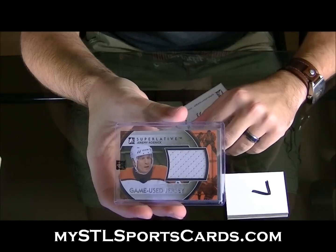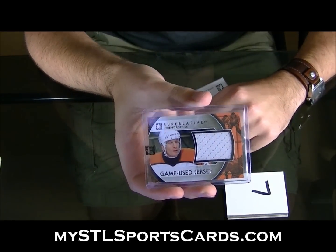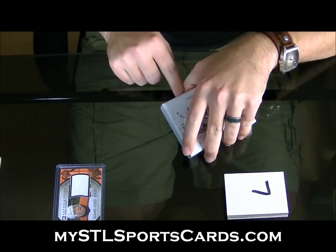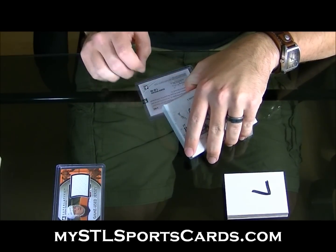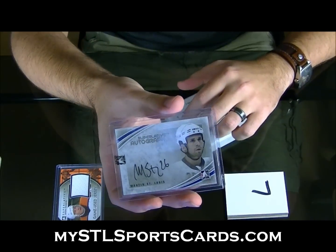Jeremy Ronick game-used jersey. Next up — one of forty, autograph Martin St. Louis.